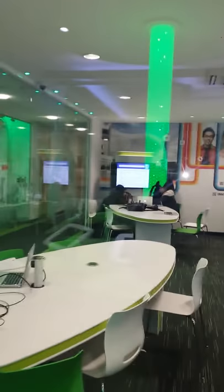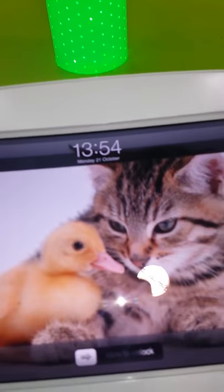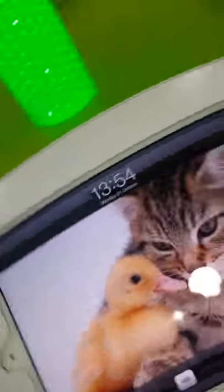There's the main workroom. And this is the IBM room.